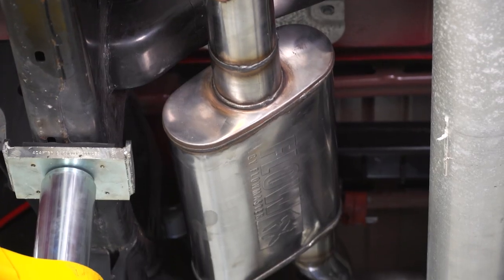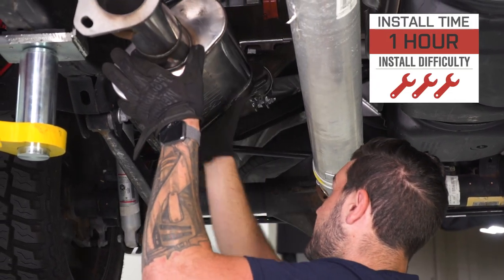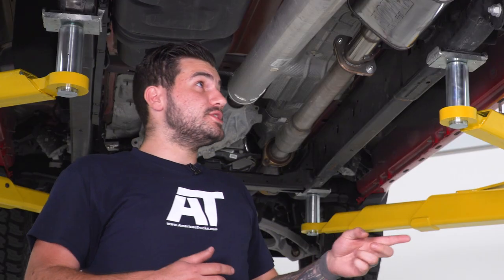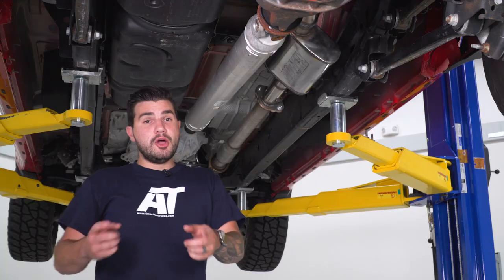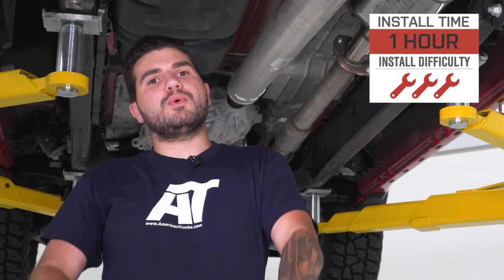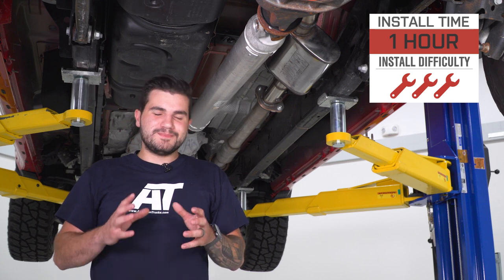This guy is gonna come in right around 400 bucks install-wise. I'm giving it three out of three wrenches on our difficulty meter because it does require cutting the factory muffler off in one section. That section is gonna be right behind the muffler where it goes over the axle and splits into that Y-pipe going into both of those tailpipes. You have to cut that off with one simple clean cut using a Sawzall — at least that's what I recommend — or a cutting tool of your choice. On the other side, you're just unbolting the factory flange and bolting up the new muffler in its place. It's very simple, only gonna take you about an hour, but it does require the extra step of cutting. If you don't feel comfortable tackling it yourself, no shame handing it over to a professional.